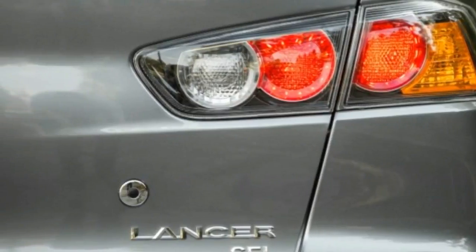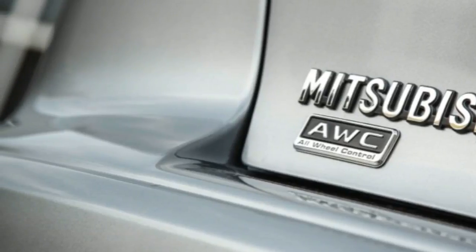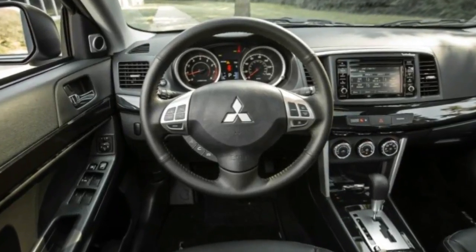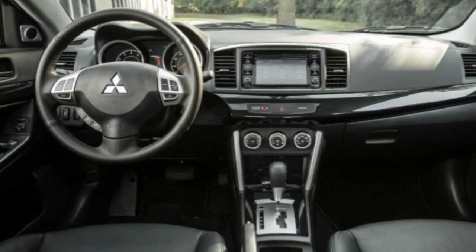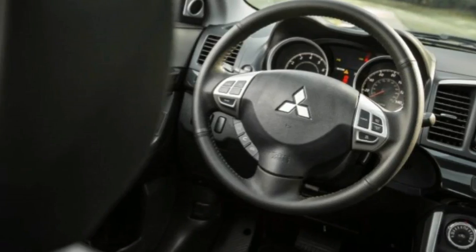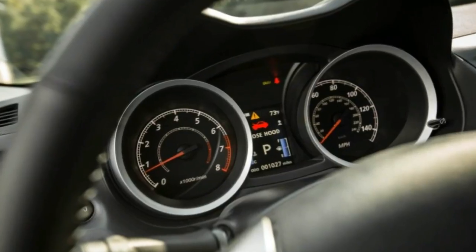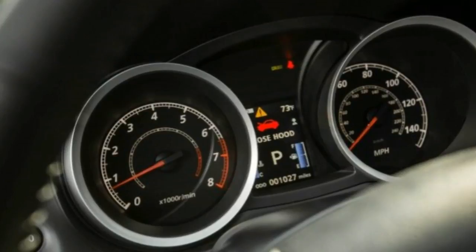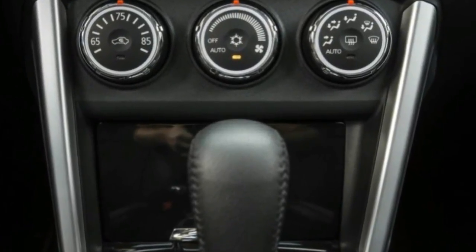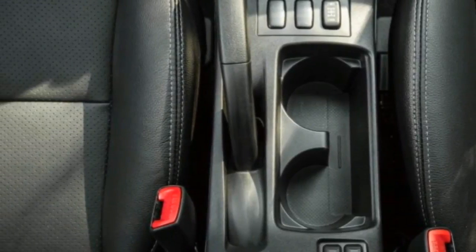For this test, Mitsubishi provided us with a top-tier Lancer 2.4 SE AWC. One benefit of starting with such a vehicle is that it doesn't require much time messing with the order sheet. With a base MSRP of $22,930, our test car included automatic headlamps, heated front seats, a leather-wrapped shifter knob and steering wheel, leather seating surfaces, automatic climate control, a 6.1-inch touchscreen, Bluetooth connectivity, an auto-dimming rear-view mirror, rain-sensing wipers, and a proximity key. The sole option was the $1,500 sun and sound package, which adds a power glass sunroof and swaps out the stock six-speaker stereo for a 710-watt, nine-speaker Rockford Fosgate premium audio system. Despite the glaring omission of a navigation system — that'll set you back an additional $1,800 — the tested Lancer packed a respectable amount of content for its $24,430 price.